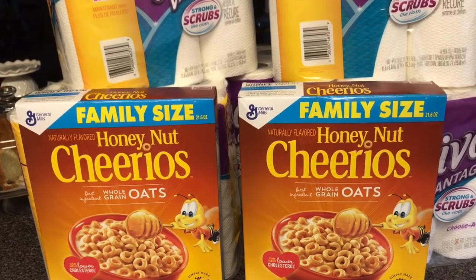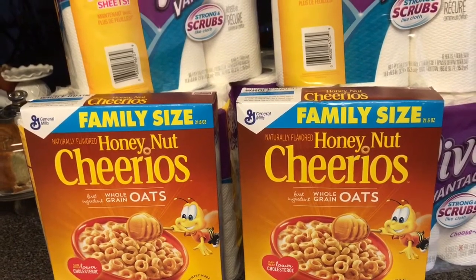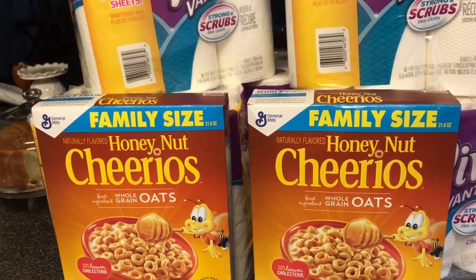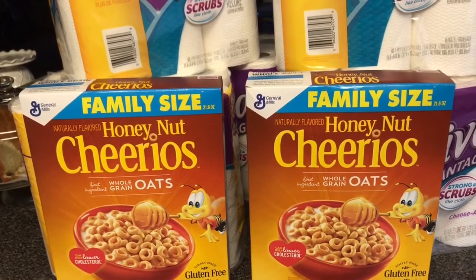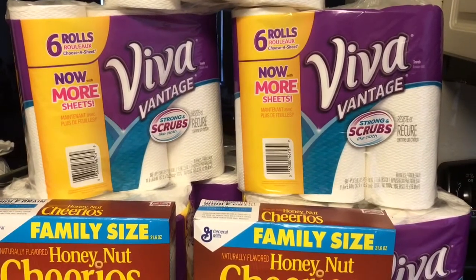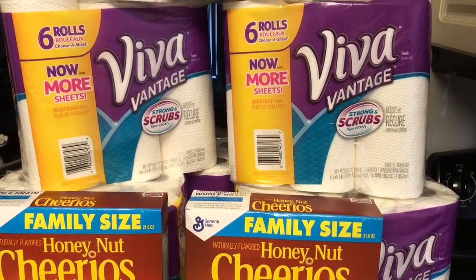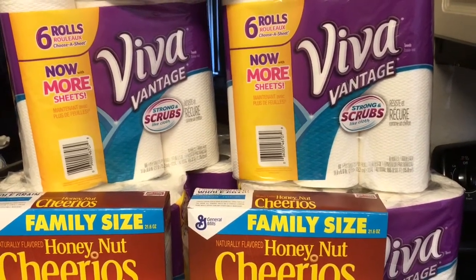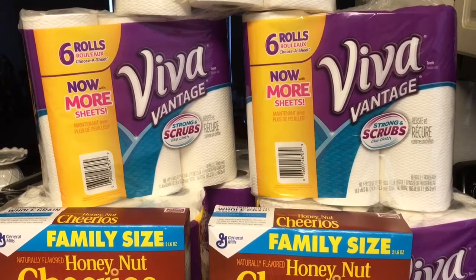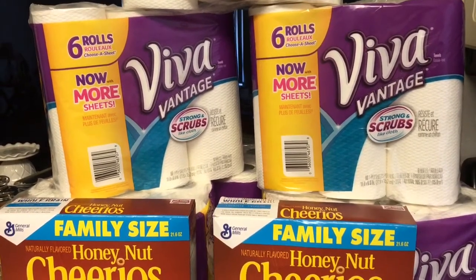They also had some deals on makeup, Dove body wash, and toothpaste, but I have so much of those — my shelf is full of toothpaste, so I'm good there. I decided I could use the paper towels since I love the ones that have the scrubbing texture. I have three full baths and a half bath, so I use those to clean the bathrooms — the sink, and separate ones for the toilet — and I just toss them in the trash after use.